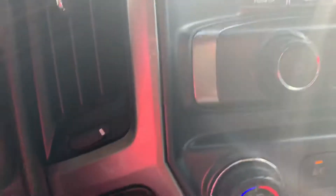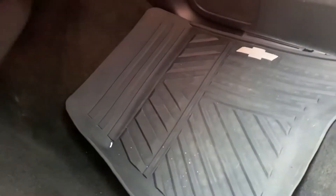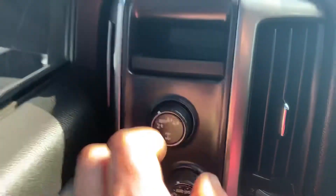It must be the 2LT package because it's got heated seats. It's got leather seats, man, and it's nice looking leather too. Look back there — it's like brand new in here. The factory mats. I'm not so sure this one's even been through our shop yet. I think it was traded like this. But four-wheel drive.